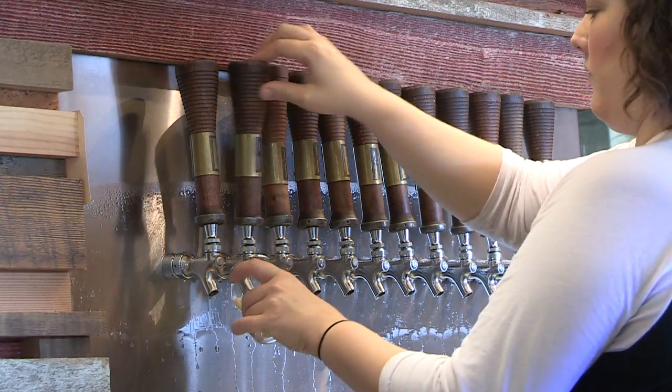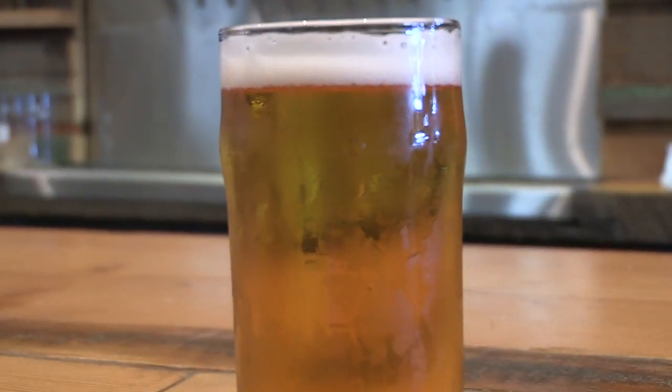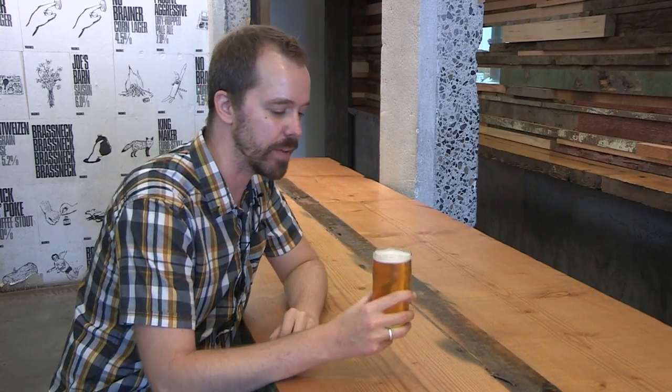Today I'm drinking the Klutz Kölsch by the Brass Snake Brewery. This is a German style ale called the Kölsch. It comes in at 5% alcohol by volume. It drinks like a lager but it's actually an ale, which gives it some nice fruity aspects. The aroma has some very subtle fruity notes with just a little bit of sulphur that balances it out, and a nice biscuity malt underneath.